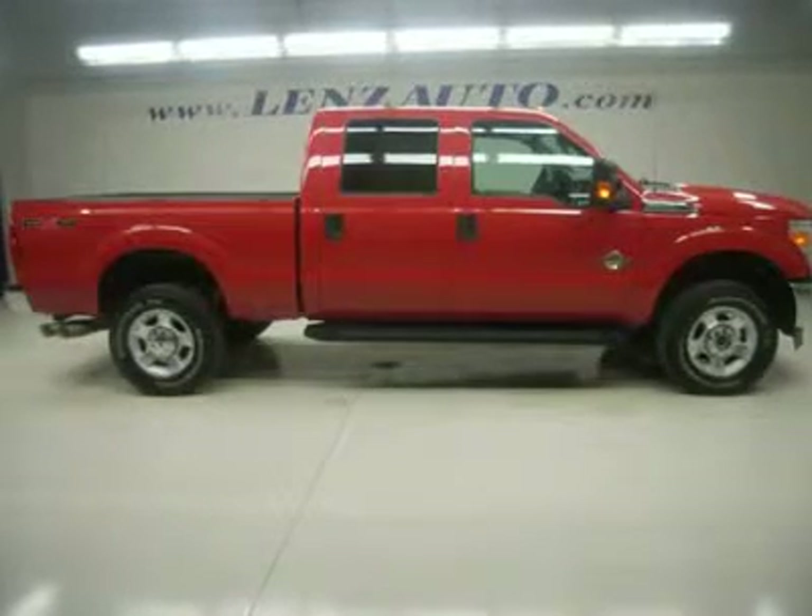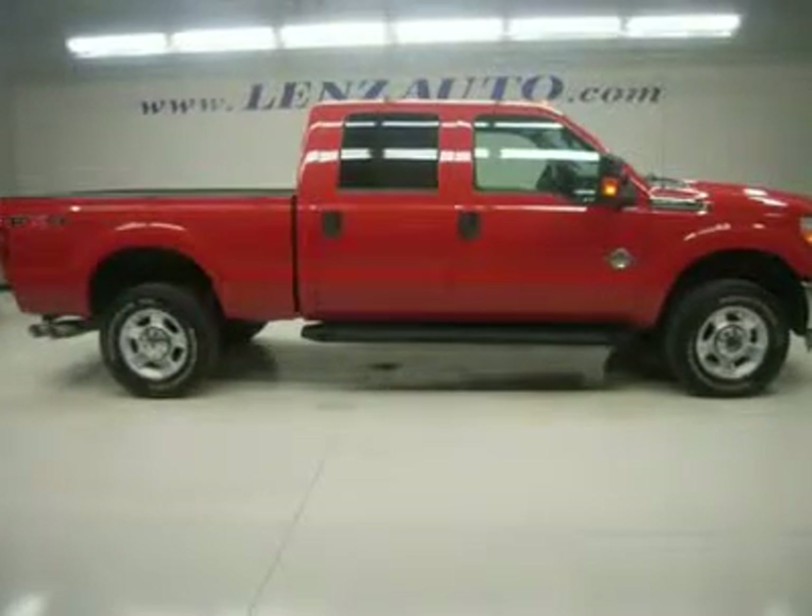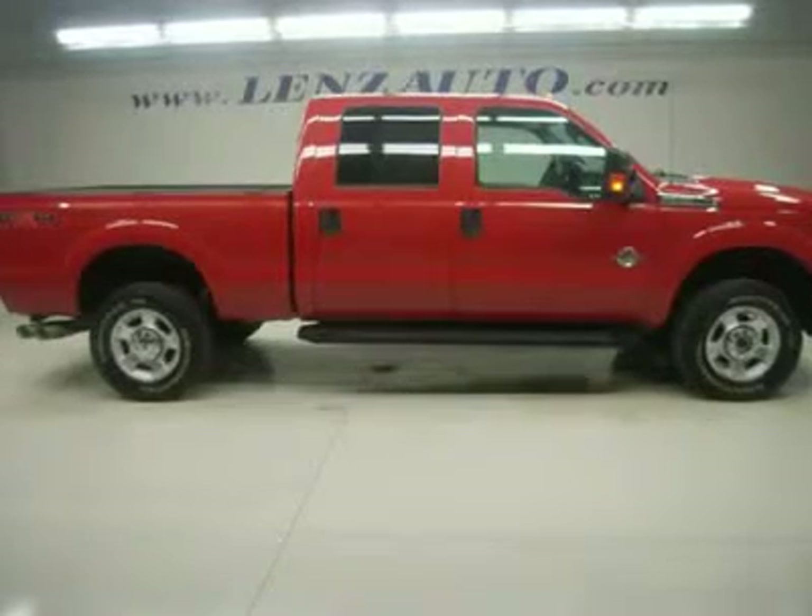Watch a full HD video of this 2011 Ford F-350. One owner, clean Carfax.